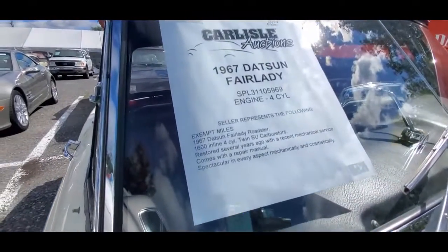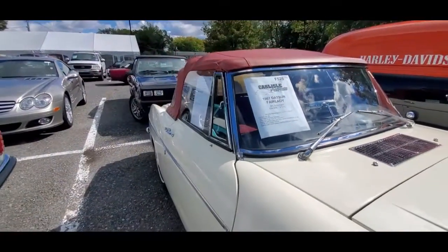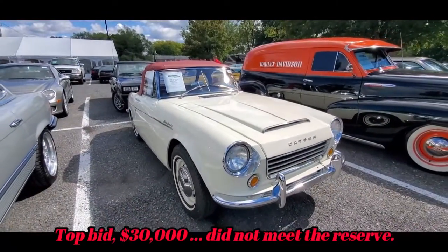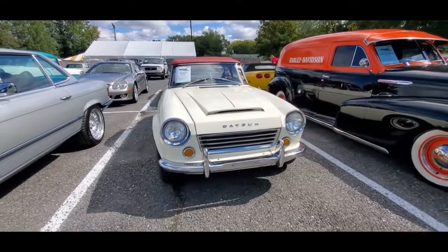They're listed as twin SU carburetors — no, it isn't. This is fabulous. Thanks for watching, and I'll see you at the shows. Check out your car show calendars, please.